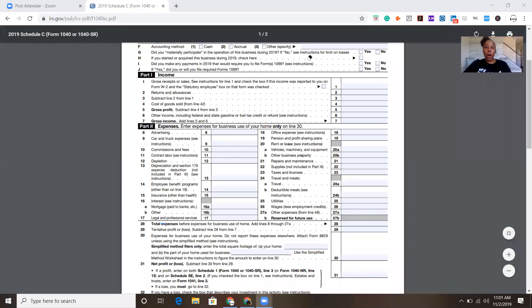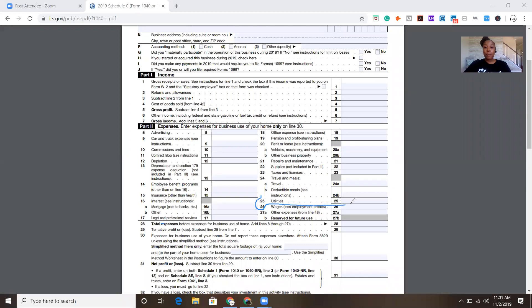That's four deductions so far. Now let's talk utilities. You are working from home, so you have to pay utilities to run your laptop and to operate this business. Line 25 is where you write off your utilities — you can write off your electricity, your internet, your phone bill, gas, and anything utility-related that you need to run your business from home. That's under line 25.